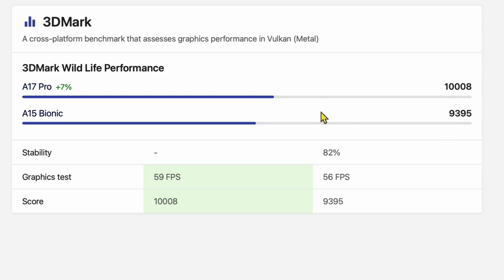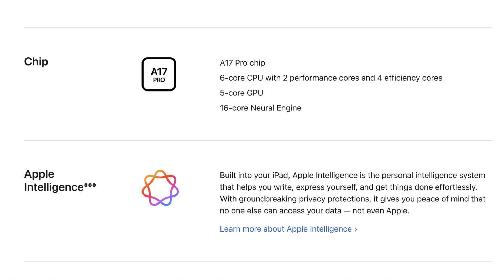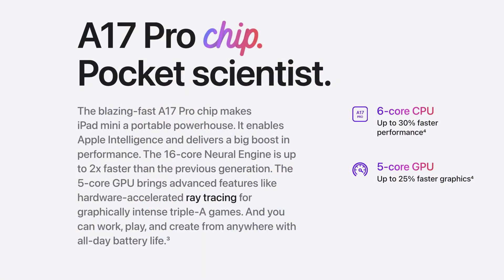This is where it gets a little harder to figure out right now — this is not a huge increase. It's only a 7% increase in 3D Mark, which is a graphical performance benchmark: 9,395 up to 10,008. We also found out the chip in the Mini only comes with five GPU cores instead of six, like it did on the iPhone, so it kind of lost a core there. But there's also a better neural engine and more RAM, so overall it's still going to be increasing.